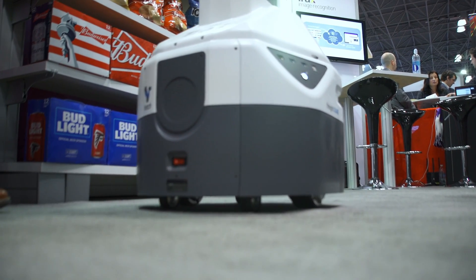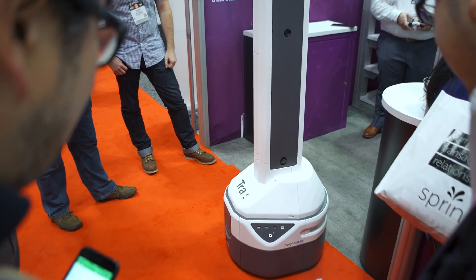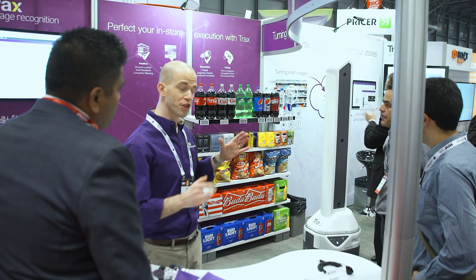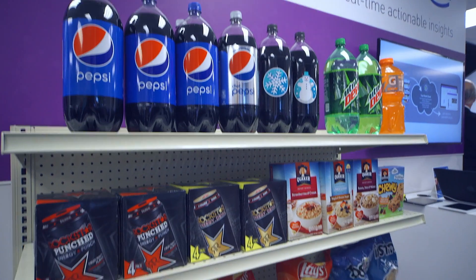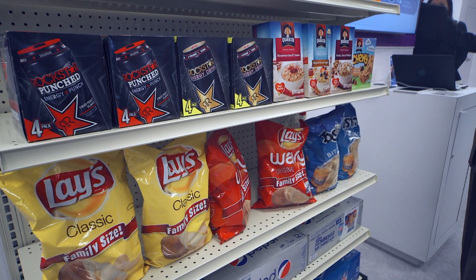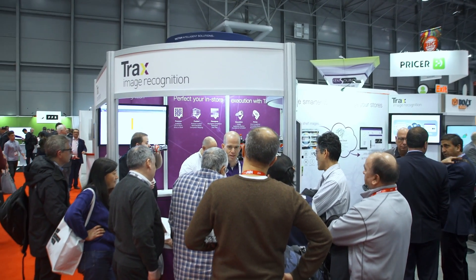Shelf execution is one of the big unknowns for big box grocery retailers and other retailers out there. What's happening on my shelf? Am I executing properly to my shelf? Do I have the right products at the right price at the right promotion in place for people to buy them now? That's where we're focusing from a robotics perspective.